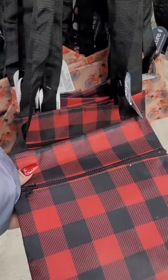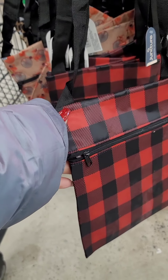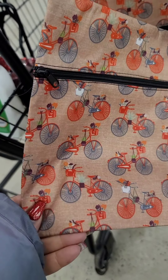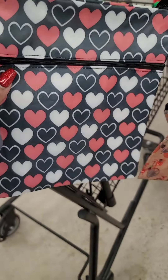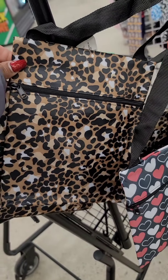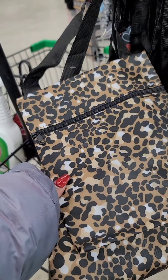These cross bodies are really, really cute. They have the red and black buffalo plaid, one with bicycles — not my fave — but look at this one with the hearts and the animal print. These are actually a very nice size. Great stocking stuffers.